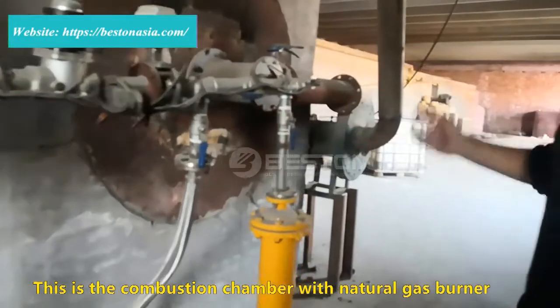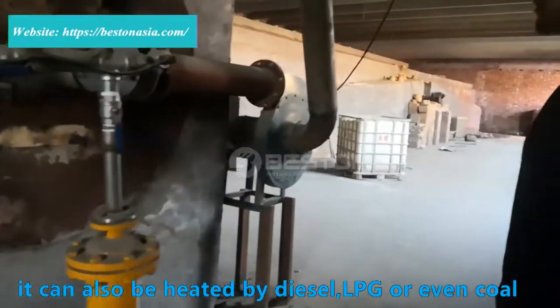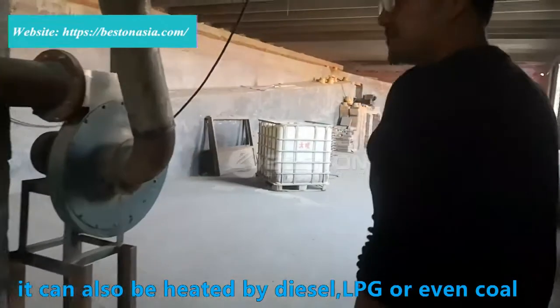This is a combustion chamber with a natural gas burner. It can also be heated by diesel, LPG, or even coal.